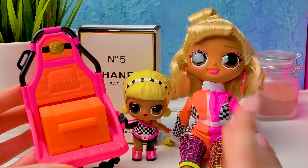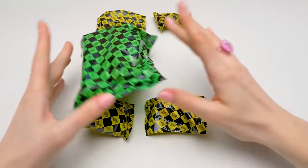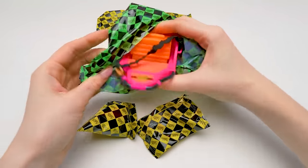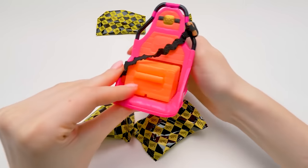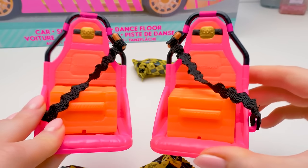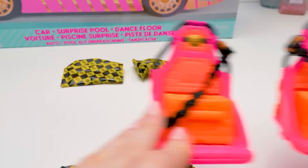This seat fits the dolls perfectly. So we simply have to find out what's in the second green baggie. The second seat, of course! Let's compare it with the first one — absolutely identical! Both are so bright!